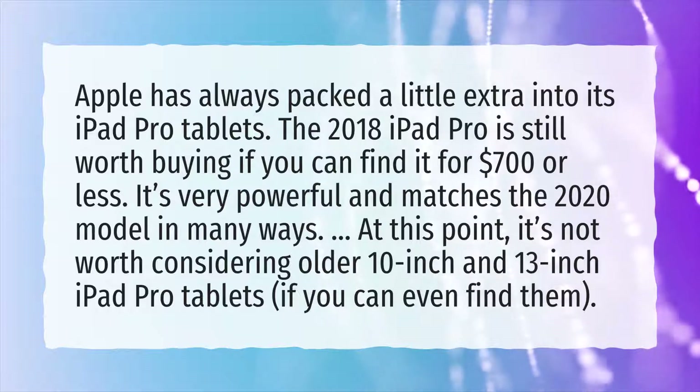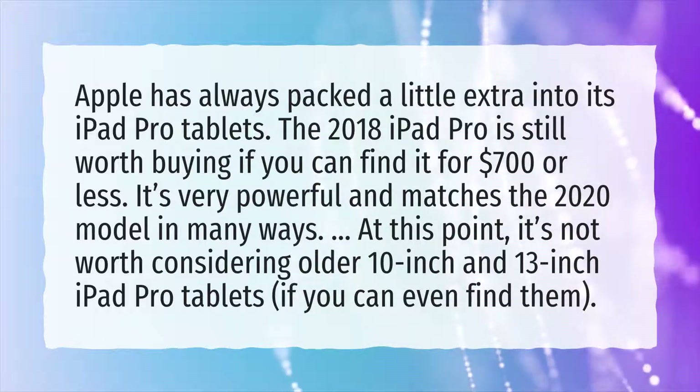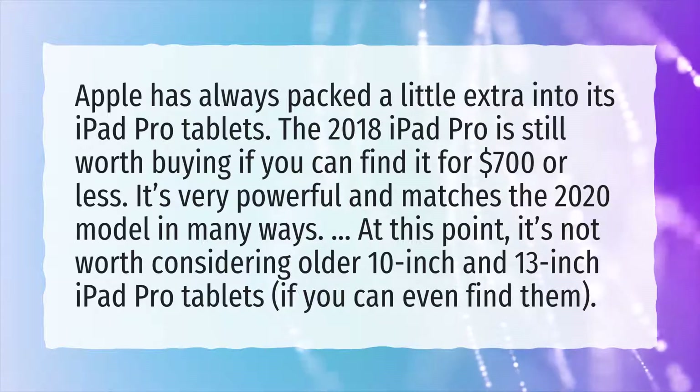At this point, it's not worth considering older 10-inch and 13-inch iPad Pro tablets, if you can even find them.